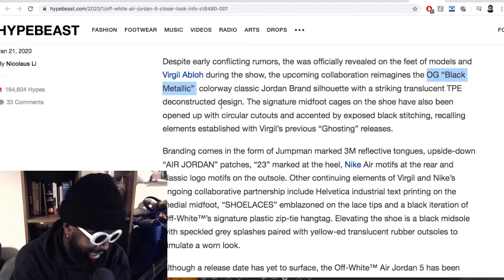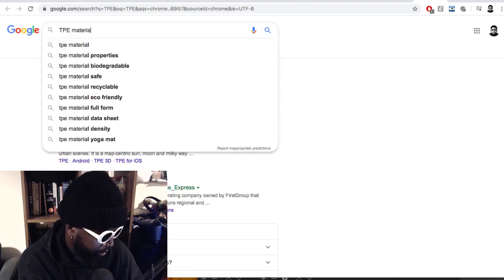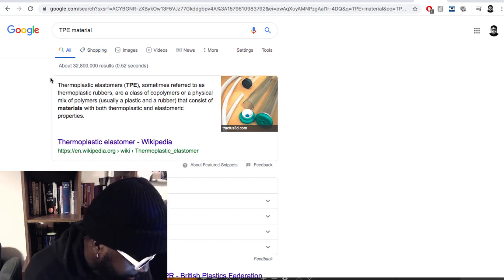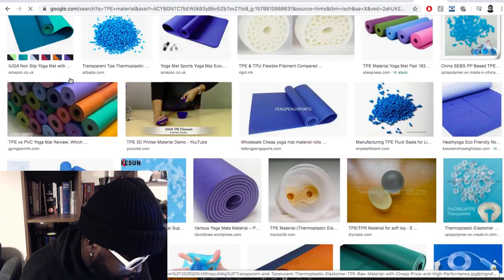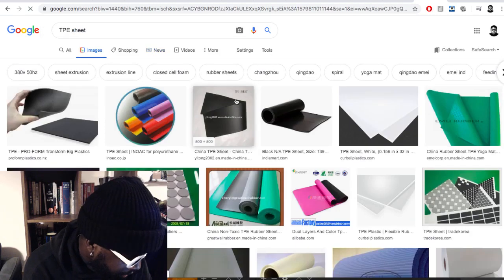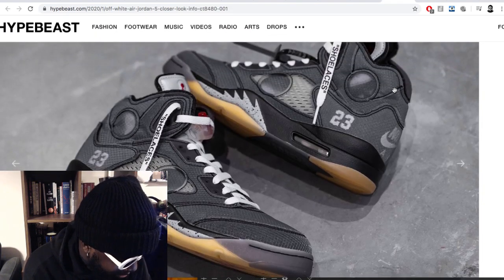The article says it's a striking translucent TPE deconstructed design. TPE — let's see what Google says. Thermoplastic elastomers, sometimes referred to as thermoplastic rubbers, are a class of co-polymers or physical mix of polymers, usually a plastic and a rubber, that consist of materials with both thermoplastic and elastomeric properties. So that's what he's basically made this upper from — it's essentially plastic, but it looks really cool.